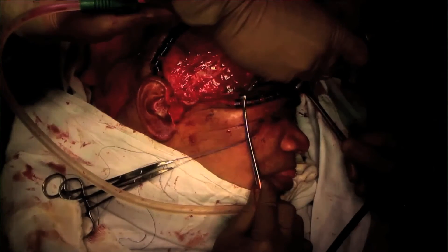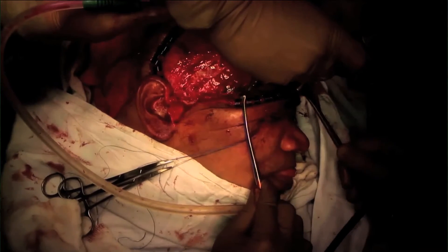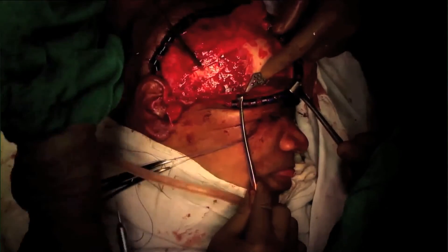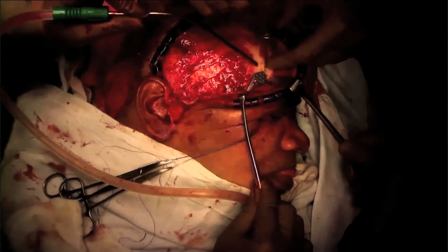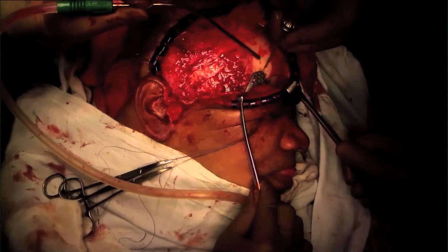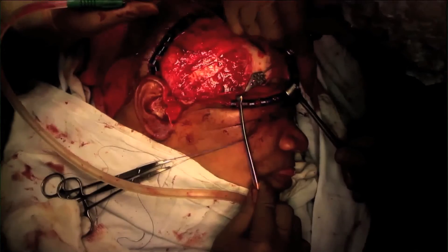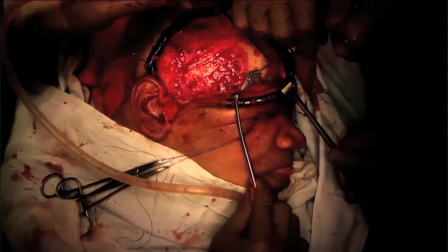We did the surgery: we took a hemicoronal flap, exposed the whole of the zygoma, and through an infraorbital rim incision, we exposed the orbital ring area. Then we resected the whole damaged osteomyelitic part and replaced it with the customized 3D implant. Any autogenous tissue would not have given the perfect shape — that is the advantage of 3D customized implants.